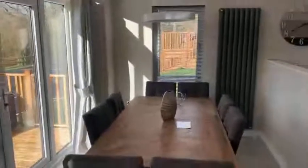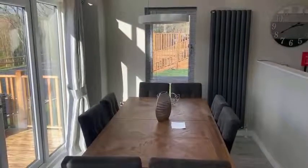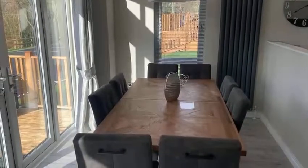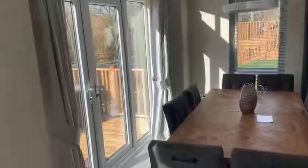We then have the dining area. Lovely finishing touches throughout this home, such as the designer anthracite radiators, as you can see. The table is extendable — it's not extended at the moment, but even unextended there's ample room to fit eight around the table.